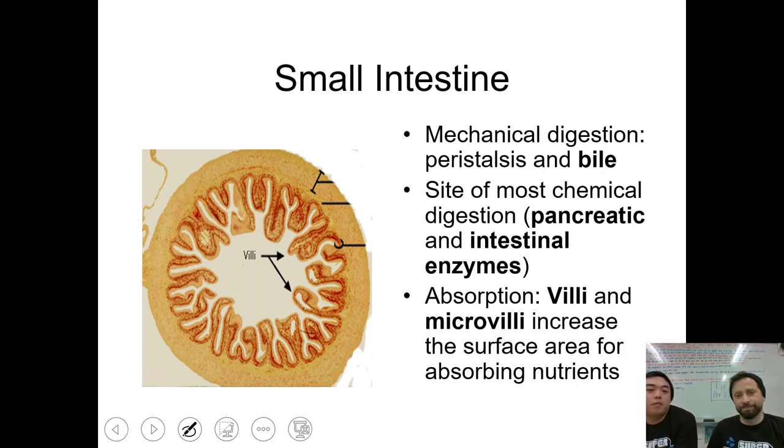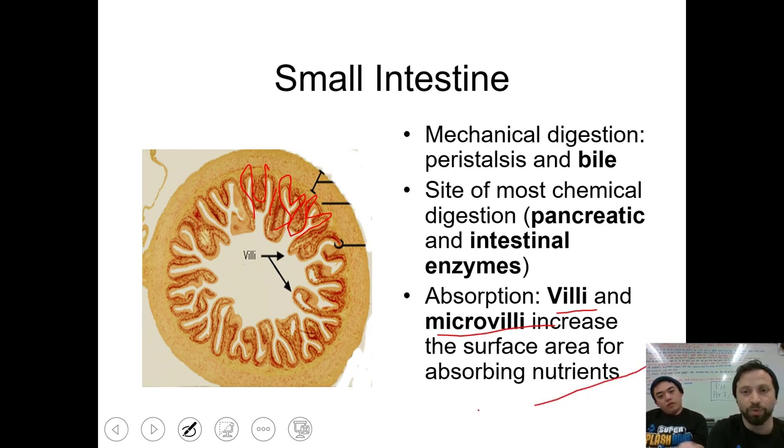Here's the small intestine — here's a cross-section. Notice how it's got lots of different grooves in there. This is to increase surface area. What we call these are villi and microvilli, and their goal is to increase surface area so that you can absorb more nutrients. The small intestine does a lot of peristalsis, so you don't have to rely on gravity alone. This is where most digestion actually takes place — remember, it is the small intestine.